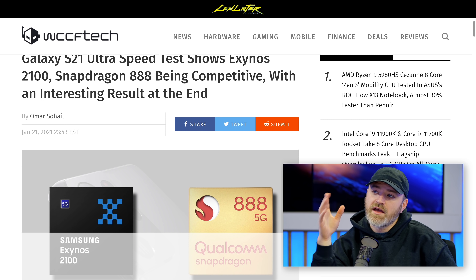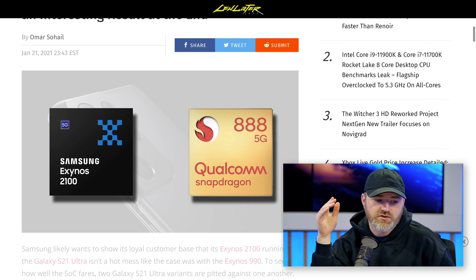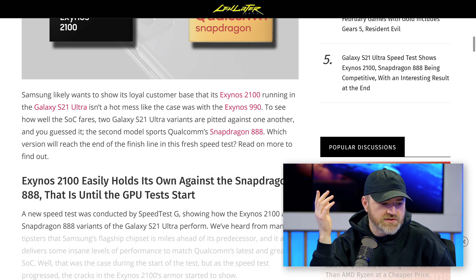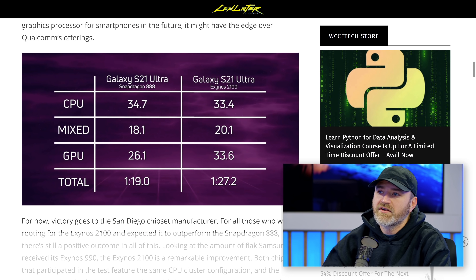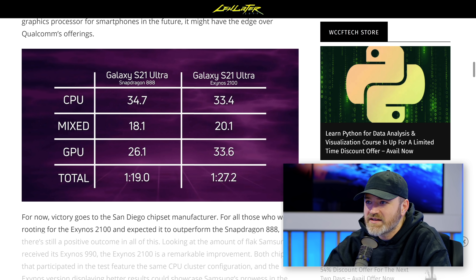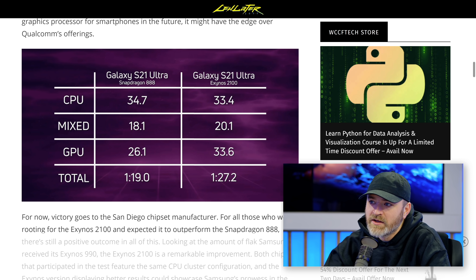Samsung, in this latest comparison, the new Exynos 2100 versus the Snapdragon 888 has kind of closed the gap a little bit. We have a speed test here and if you look at the chart — lower is better — the CPU was tested, mixed is going to be your CPU and GPU intensive tasks, and then the GPU on its own. You can see the total time at the bottom for this variety of tests.